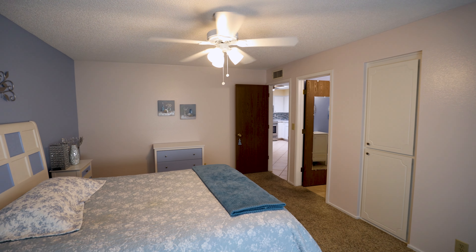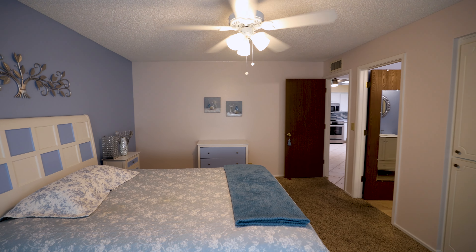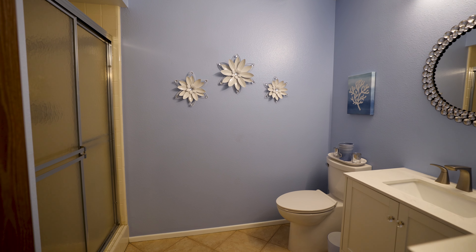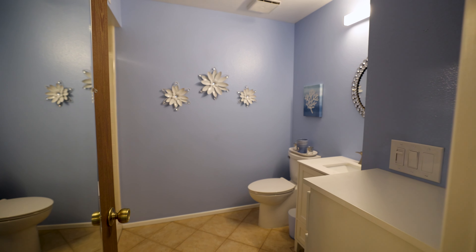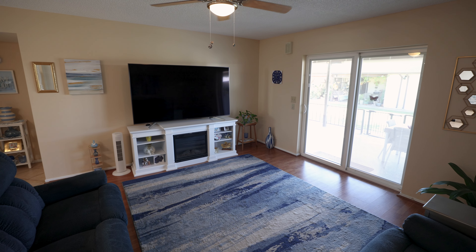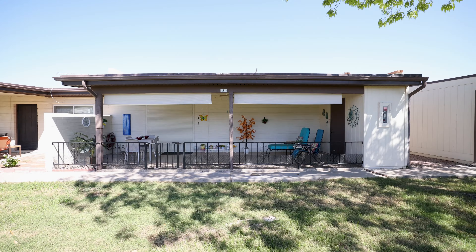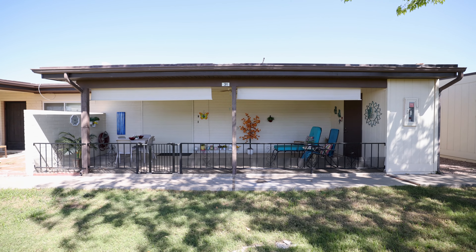Meticulously maintained with two full bedrooms and two bathrooms, including an updated master bath with a spa quality vanity. Fresh paint throughout. Unwind on the oversized back patio with views of open green space.